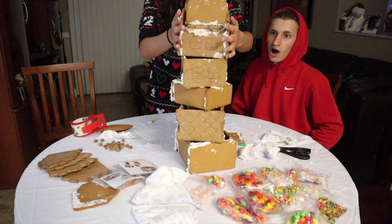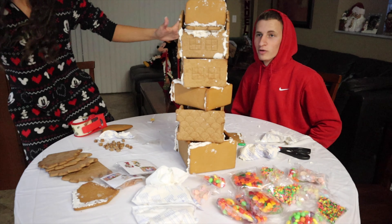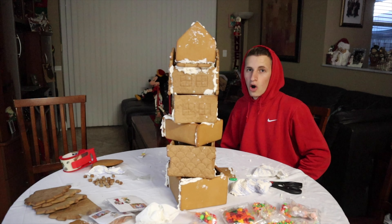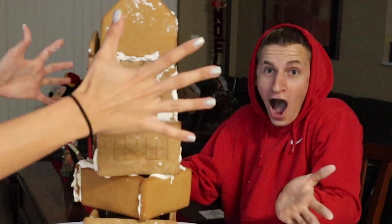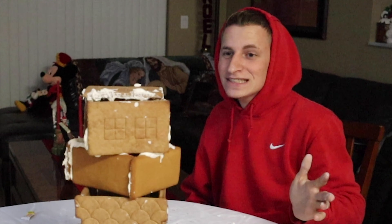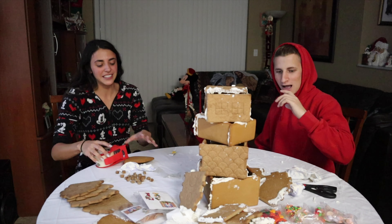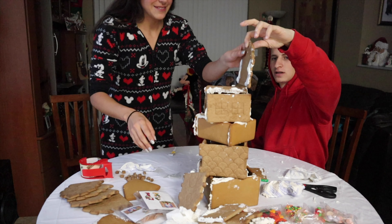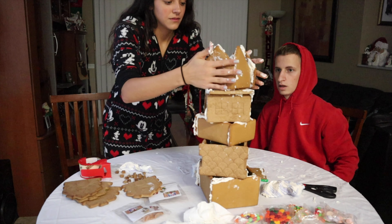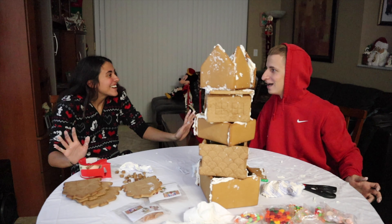And we have a roof! Don't fall, don't fall, don't fall. Okay, we did it! We did it! Are you kidding me? Are you freaking kidding me? Alright, take two of this section again, because this is not working out. And we have a roof. We got a roof! We got one. I'm scared to decorate it.